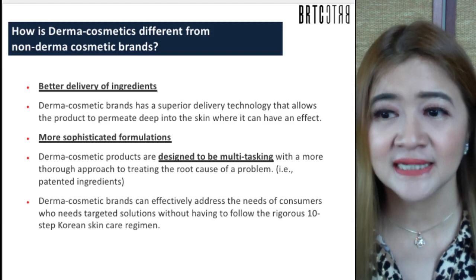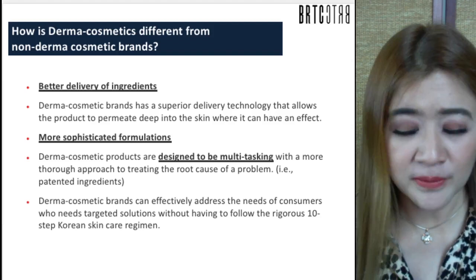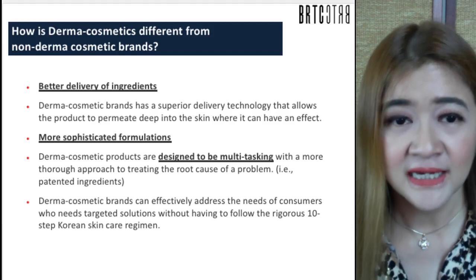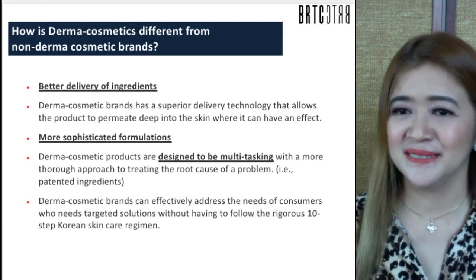Derma Cosmetics provide better delivery of ingredients through superior delivery technology that allows the product to permeate deep into skin layers where it can have an effect. The formula is sophisticated and designed to be multitasking, with a thorough approach to treating the root cause of a problem. It can effectively address consumer needs for targeted solutions without having to follow a rigorous 10-step skincare regimen.